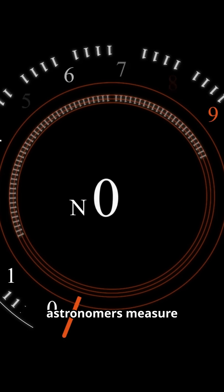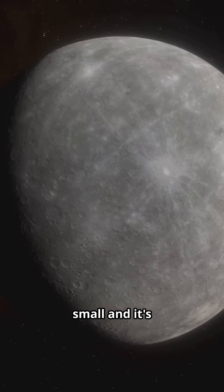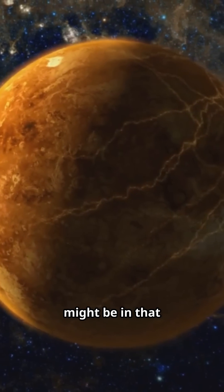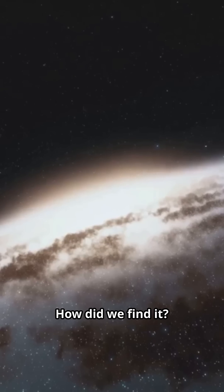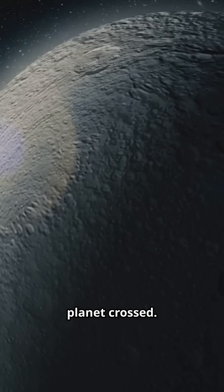To know for sure, astronomers measure both diameter and mass. Too big and it's puffed up; too small and it's airless. TOI-715b might be right in that Goldilocks zone. NASA's TESS spotted it by watching the star dim as the planet crossed.